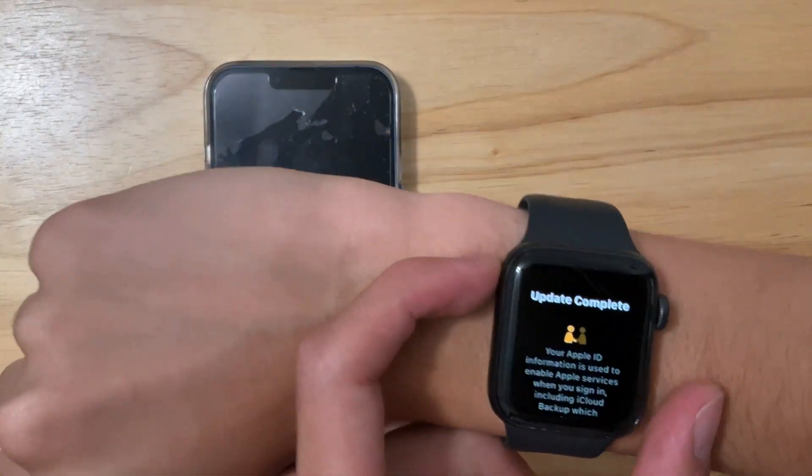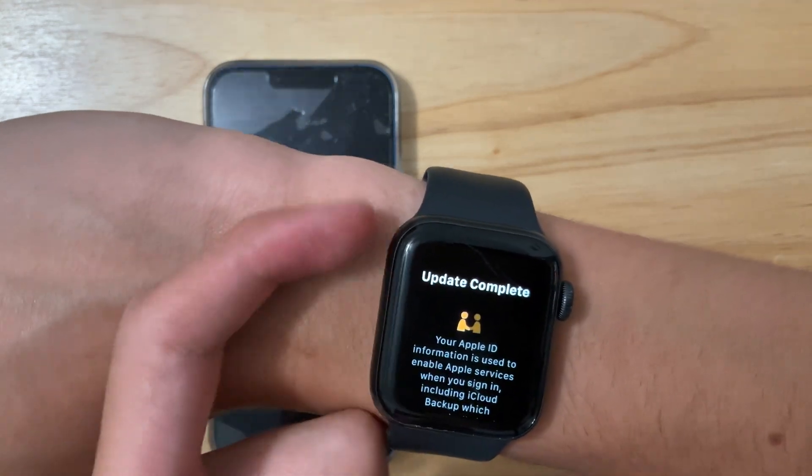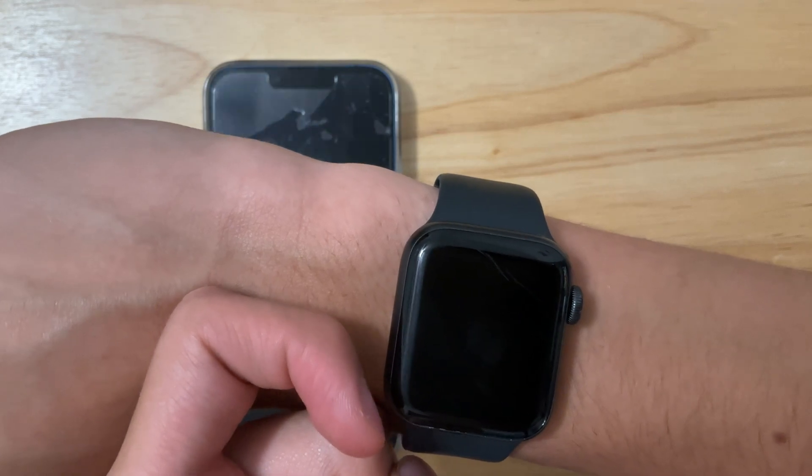When updating your Apple Watch, you get this new splash screen right here. This splash screen shows you some new information about the Apple Watch that was already there.